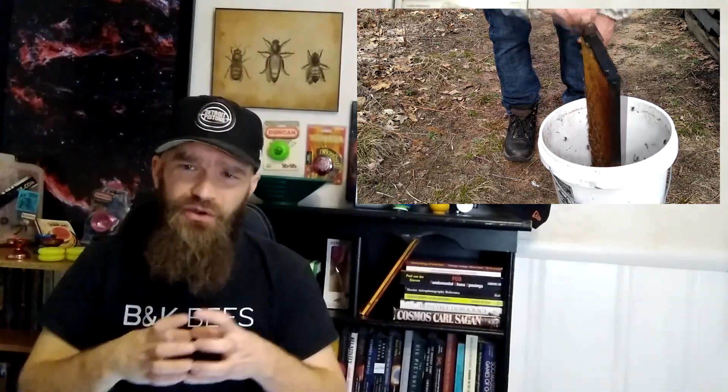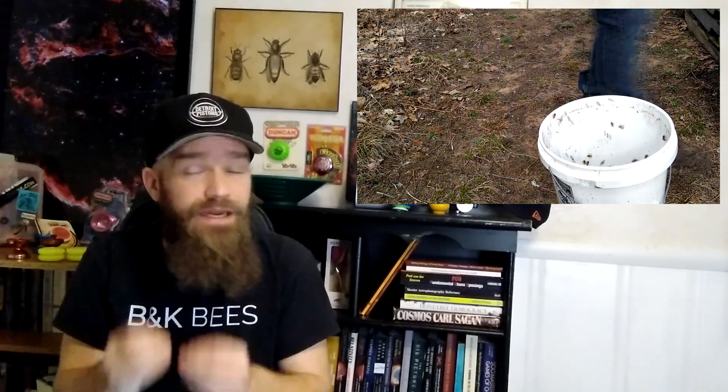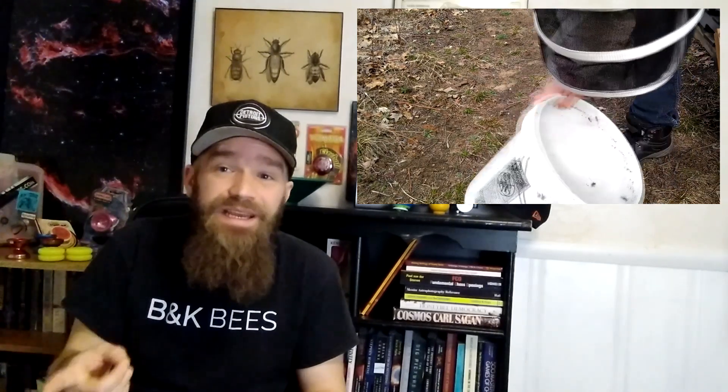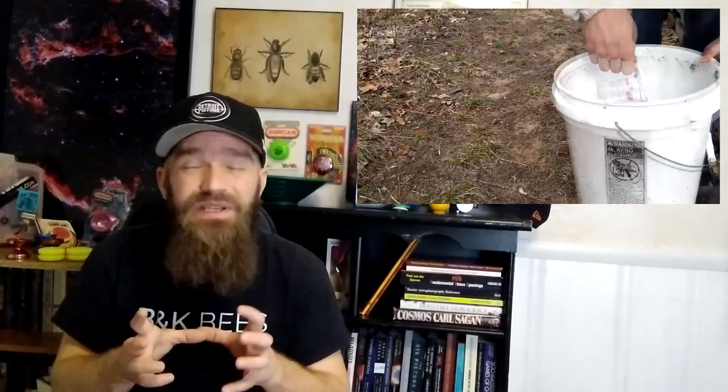In addition to their advantage for making splits, nurse bees are also advantageous for mite counts. Because they are confined to the brood area, they are concentrated in the highest mite-density part of the hive. So when doing a mite wash, you really want to grab a brood frame that's full of largely nurse bees, because you're sacrificing bees to count mites and you want the most accurate count possible — and nurse bees will give you that.